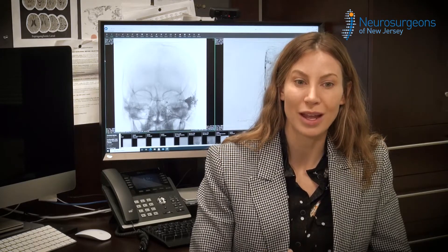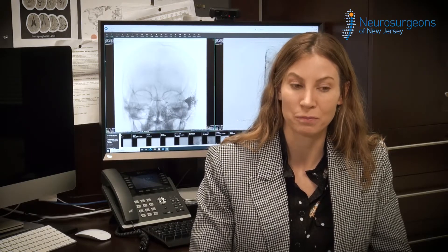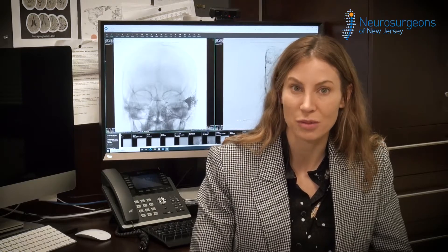The cerebral angiogram creates the most elegant and detailed pictures of the blood vessels and vascular structures of the brain and spine. It's the gold standard for visualizing those structures and for visualizing the pathology that can arise there, such as aneurysms or vascular malformations.